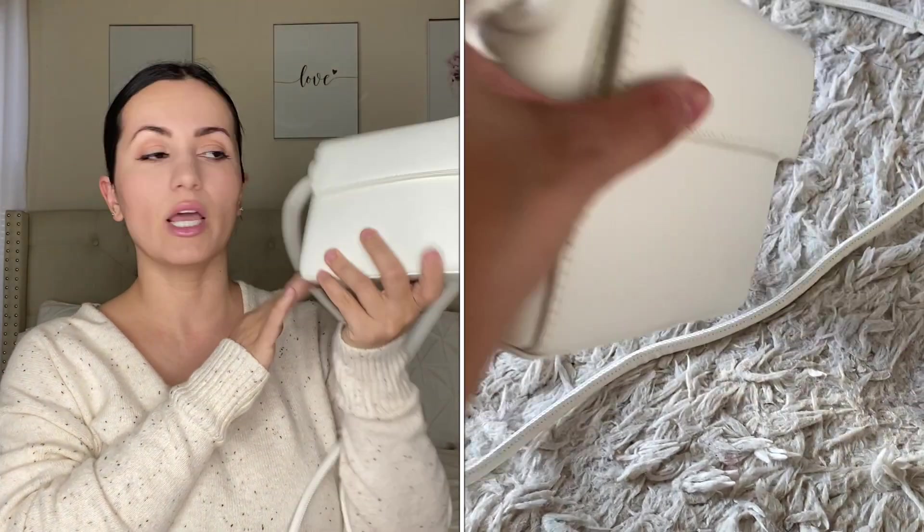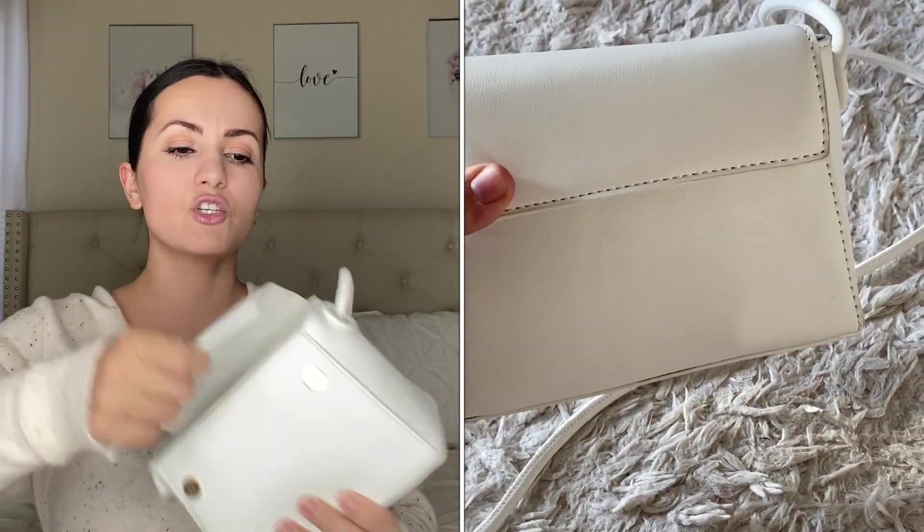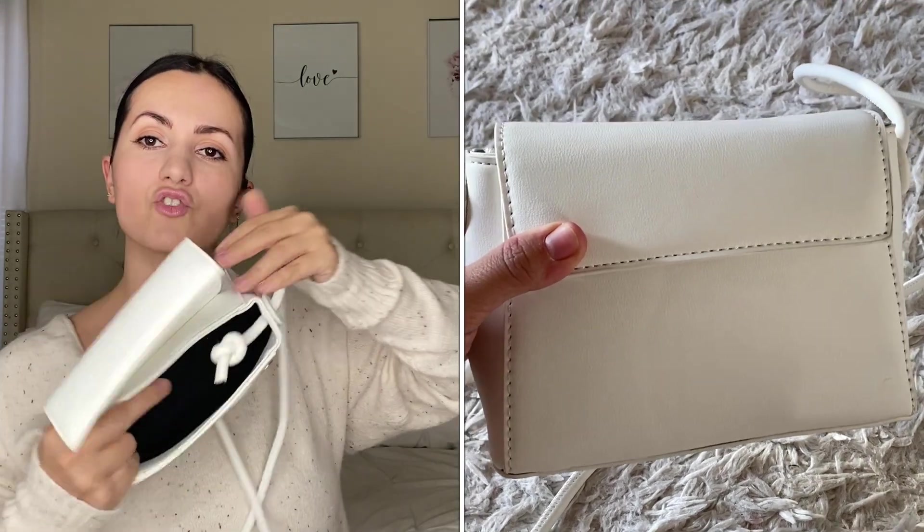Inside the straps are knotted from the inside, which is a really nice detail. I really love this little bag — it's so cute for springtime. There's something about a white bag that looks really crisp and clean and makes you look very classy and put together. It comes in multiple colors, it's nicely structured so it keeps its shape, and I love imagining it sitting on a table at brunch — just adorable.